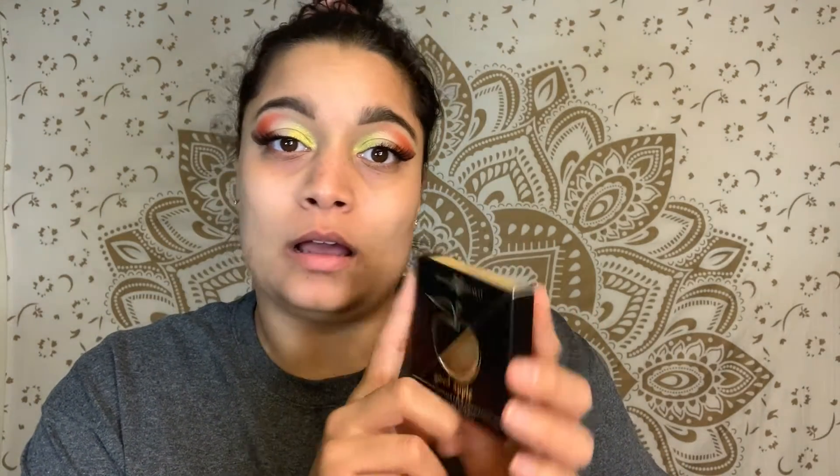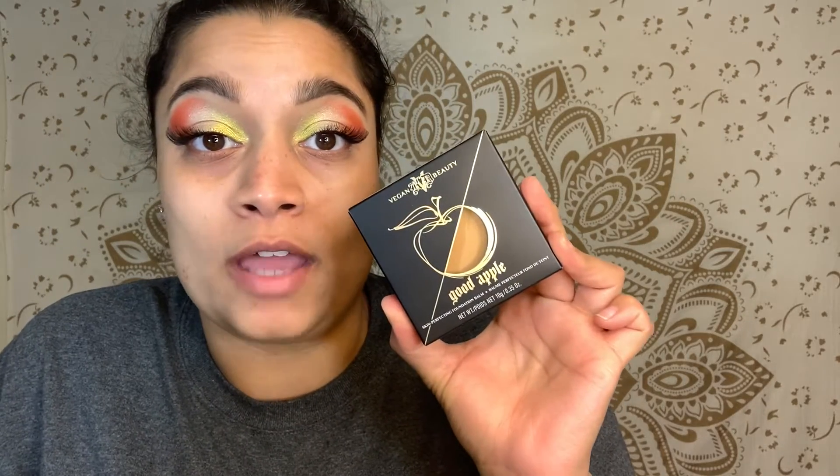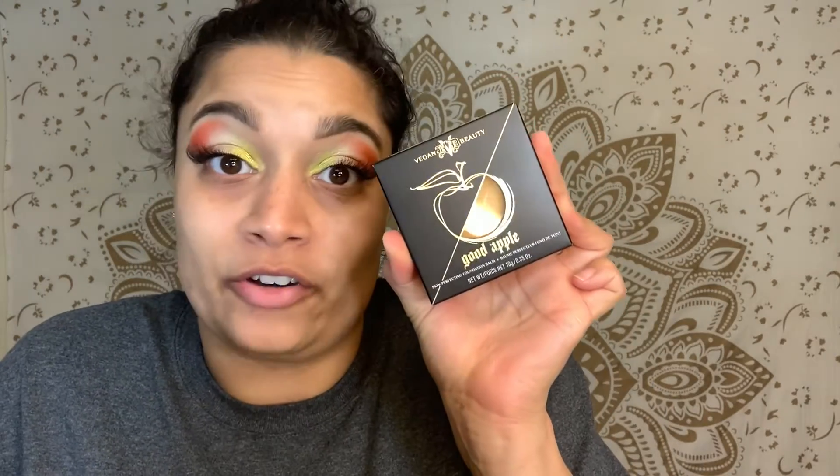Let me just finish this off — I'm gonna put my mascara on and all that good stuff and then I'll be right back. So I wanted to review the KVD Good Apple Skin Perfecting Foundation Bomb that everybody was raving about on TikTok. Y'all need to stop raving about stuff on TikTok because things get sold out like that — and I don't even know if this is my shade.